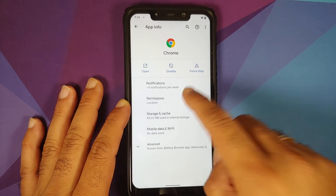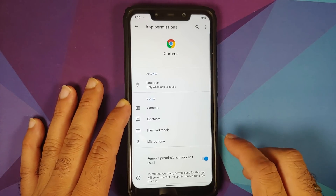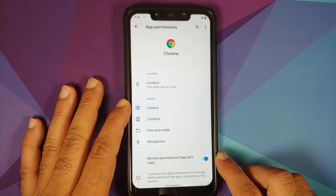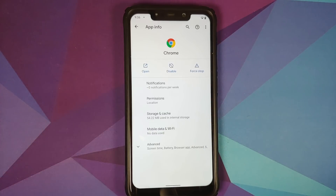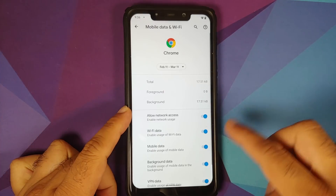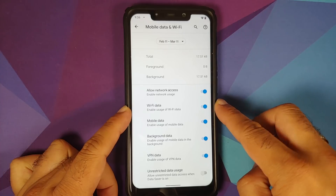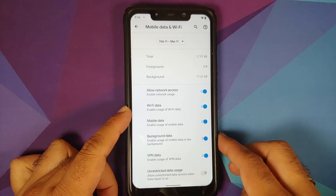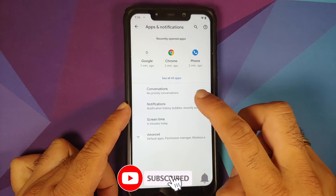Going into permissions for an app, you have three different options along with a toggle to remove permissions if the app is not used — that auto-removal happens after 60 days. Tapping on Mobile Data and Wi-Fi reveals per-app network isolation, allowing you to limit Chrome's access to Wi-Fi, mobile data, background data, and other toggles.